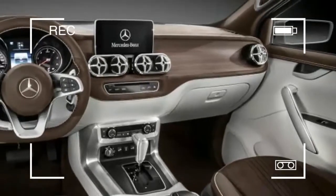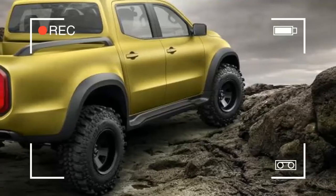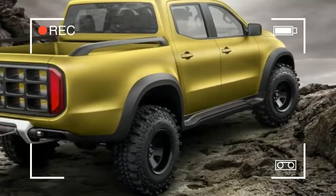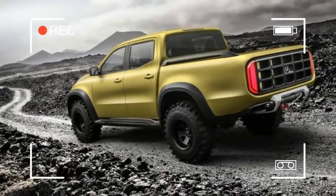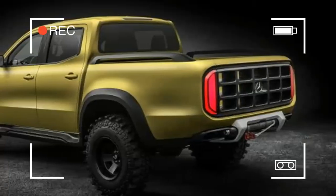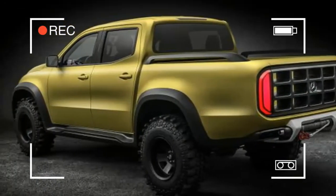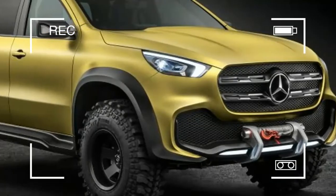The X-Class is based on the rugged body-on-frame platform found in the latest Nissan NP300 Navara, and at the moment the prototype still shares some elements with the Nissan, such as the headlights. The grille is clearly a Mercedes unit, though. Nissan's alliance partner Renault has its own version of the NP300 Navara called the Alaskan.